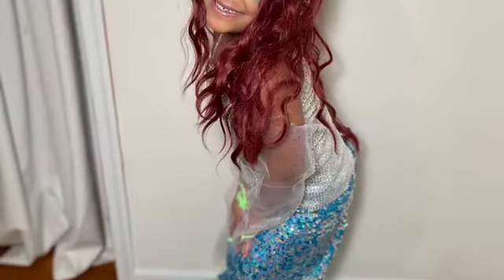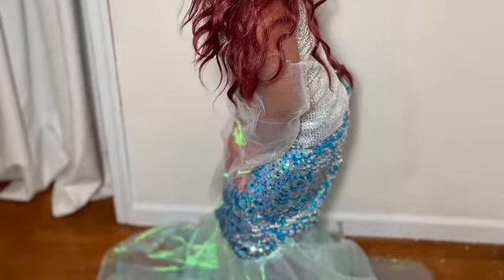This is how baby girl's outfit turned out. She was so happy and so cute. Of course, she made mommy be a mermaid, too.